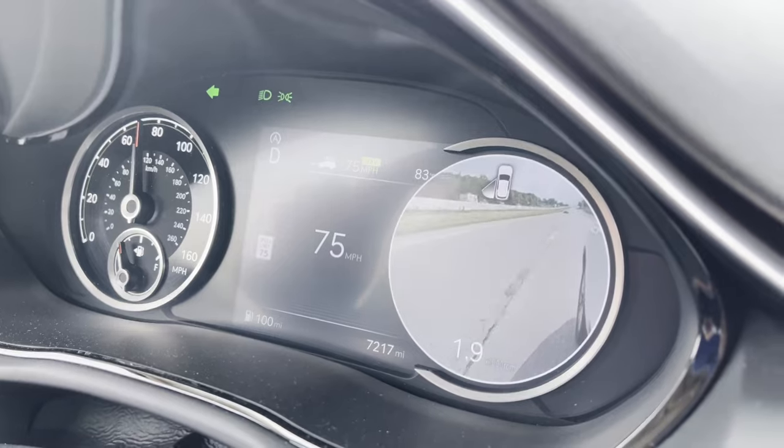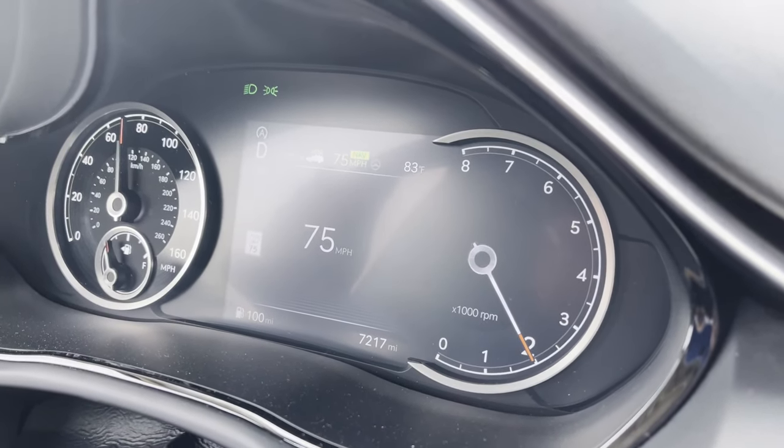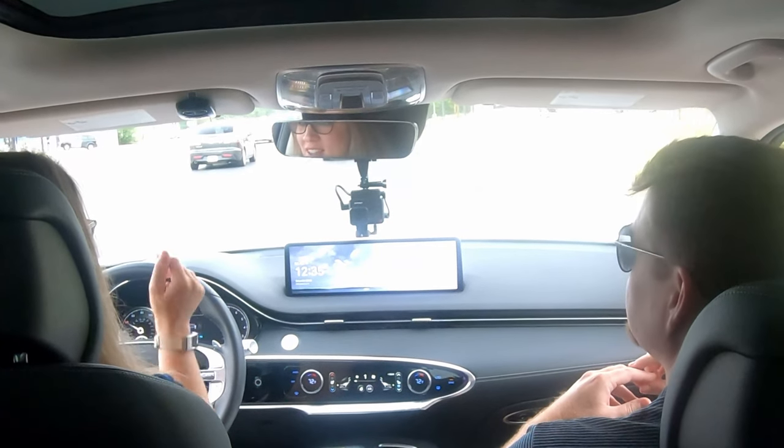My biggest issue — which I know you can turn off — is the automatic start-stop. It's really noticeable. But the ride is smooth. I really like the steering wheel and the customizable interior lights. The little screen that comes up when you're going to switch lanes — I like that to show you what's in the other lane.